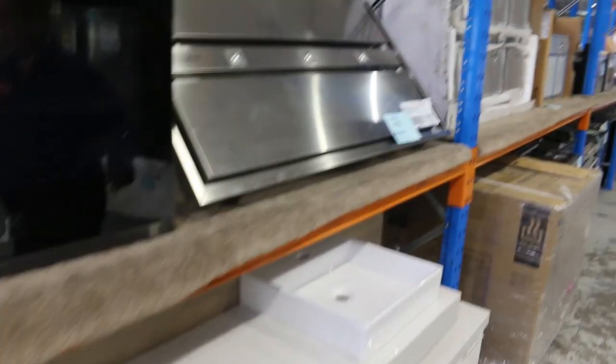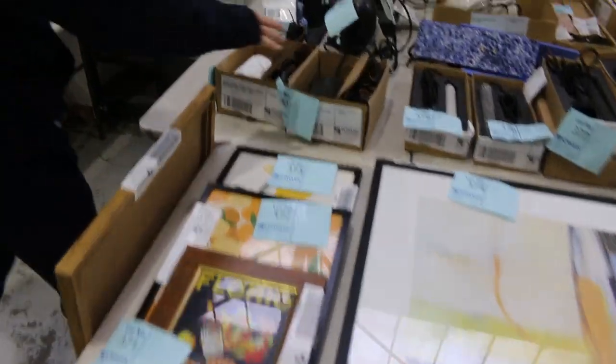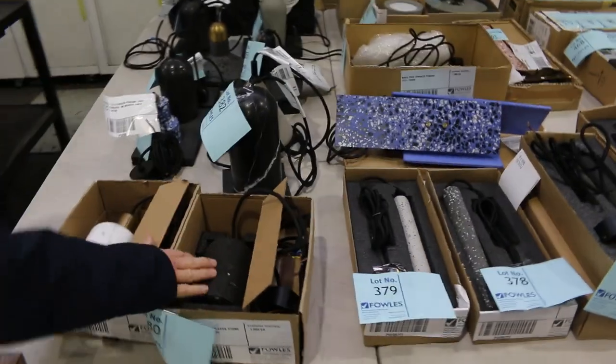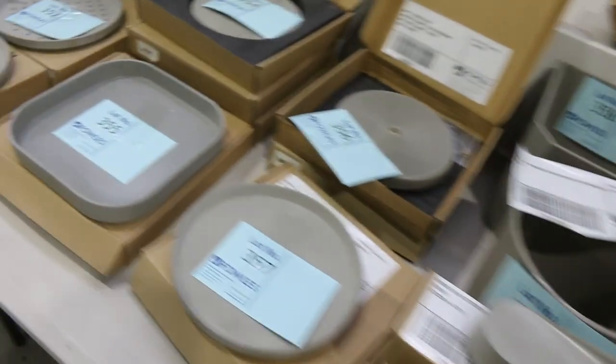Lots of appliances down the side here as well — some duo ovens, steam ovens, range hoods of course, a really good offering there. There's a table here of all sorts of bits and pieces — we've got some pendant lighting over the back, blinds, and also some decorative concrete stuff. That'll all be to clear as well, good fun to go through.